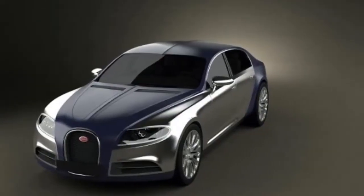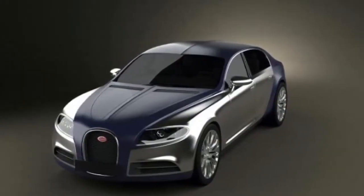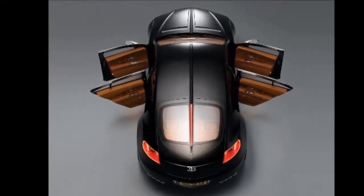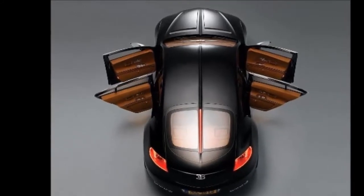You could say that our rendering is very similar to the concept car, and you'd be right. Our aim wasn't to rethink the concept, but rather bring it to modern standards — specifically, update it to Bugatti's current design language.